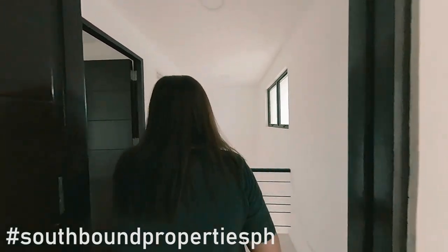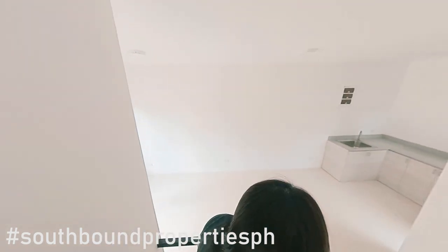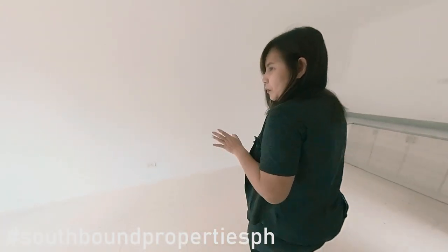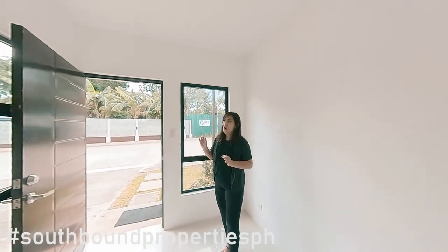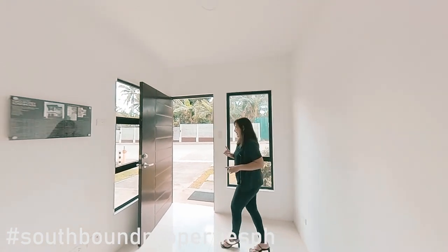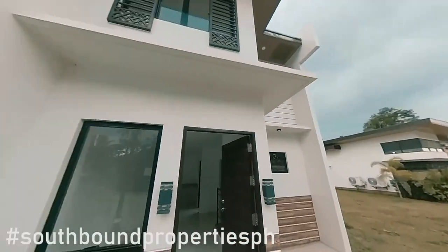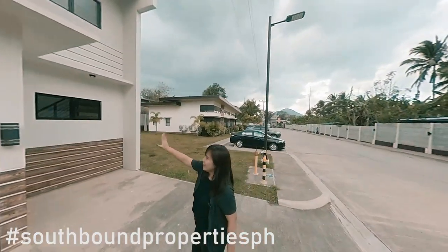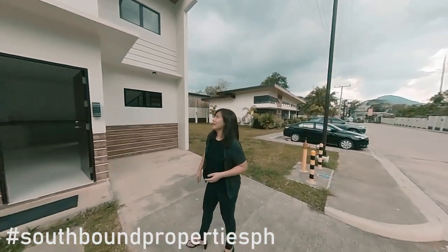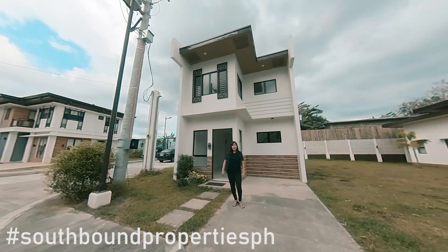This Rosario townhouse unit is really spacious already for a starting family. Just like the earlier video I showed you of the Trinidad model unit, the Rosario unit has the same modern Filipino design with hints of our ancestral homes — you can see it from the windows. It's reminiscent of the ancestral homes we have in Vigan and in Taal. Even the lights are so nostalgic. This is the modern Filipino Rosario model house, here in Finma Maayong, San Jose Batangas.